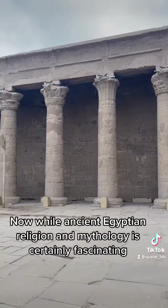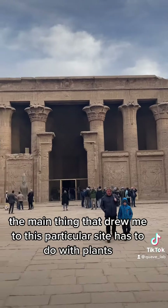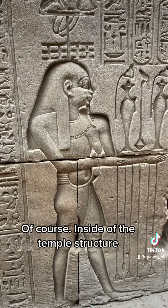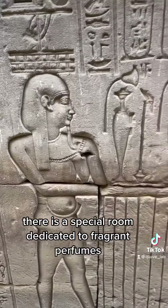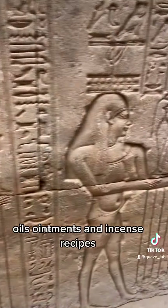Now, while ancient Egyptian religion and mythology is certainly fascinating, the main thing that drew me to this particular site has to do with plants, of course. Inside of the temple structure, there is a special room dedicated to fragrant perfumes, oils, ointments, and incense recipes.